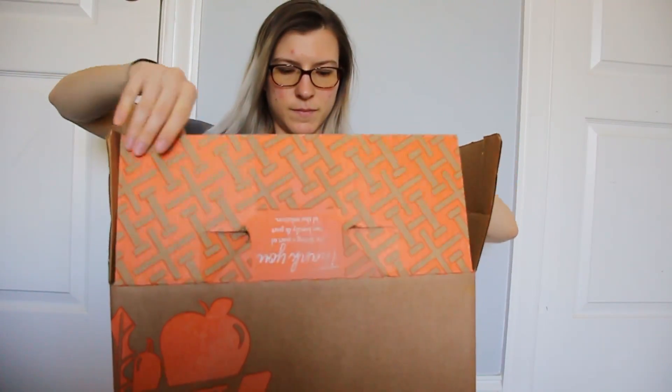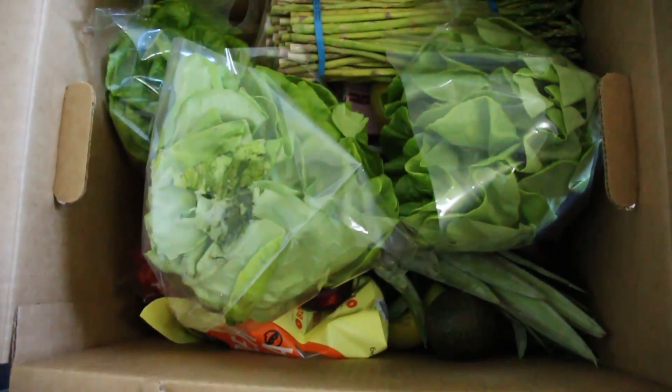Hey guys, so today I got another Hungry Harvest box and I'm going to be opening it up and showing you what's inside. This is what it looks like before I start unpacking it.